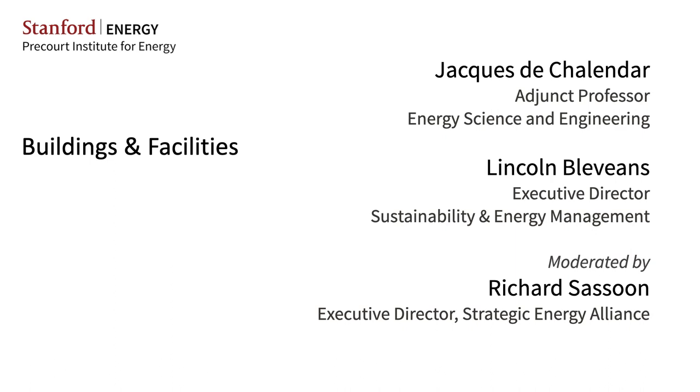I think we have to close this session. Please join me in thanking our two speakers. I'll move it over to sustainable transportation. Thank you.